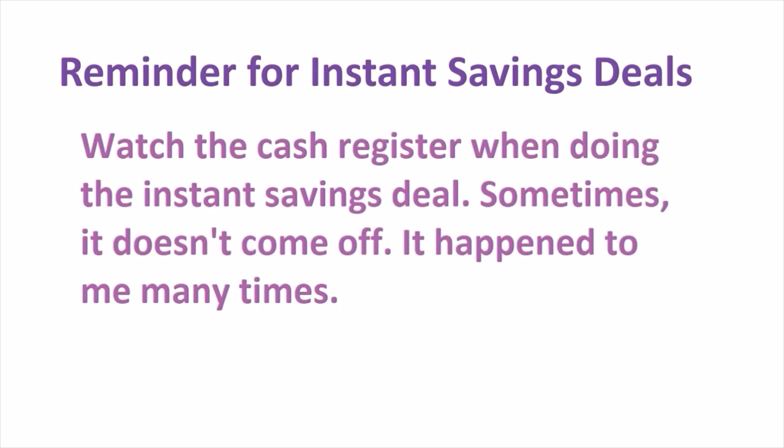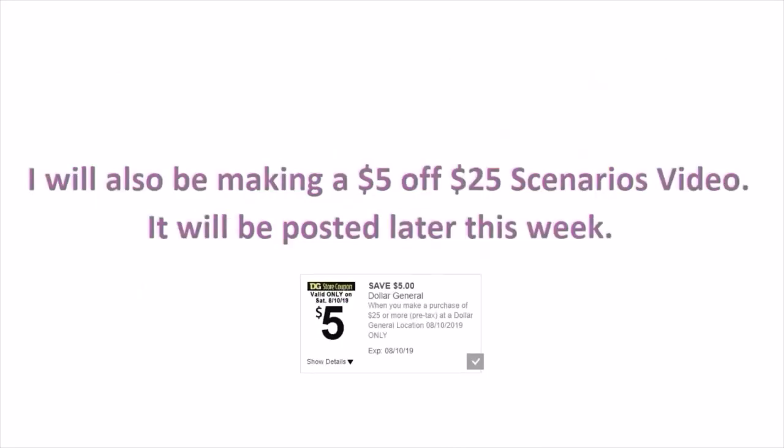Reminder for instant savings deals: watch the cash register when doing these deals, because sometimes they don't come off — and it has happened to me many times. I will also be making a 5 of 25 scenarios video, posted later this week — probably Thursday, which I normally do. This is the 5 of 25 digital you should clip before you do your 5 of 25 transactions this Saturday, August 10th, 2019.